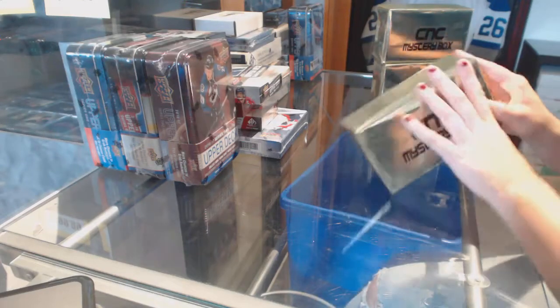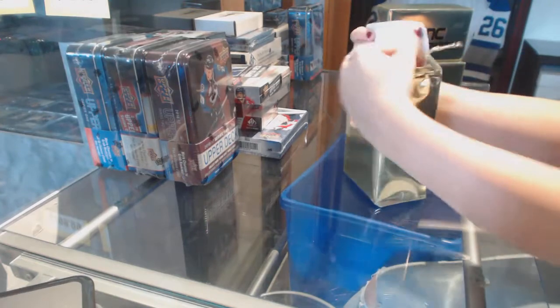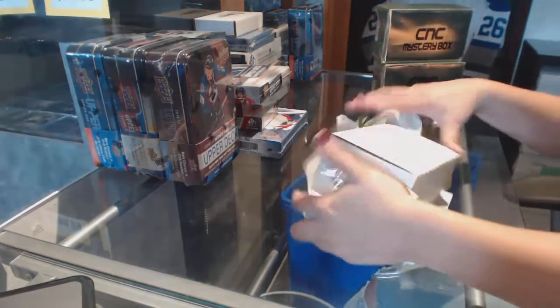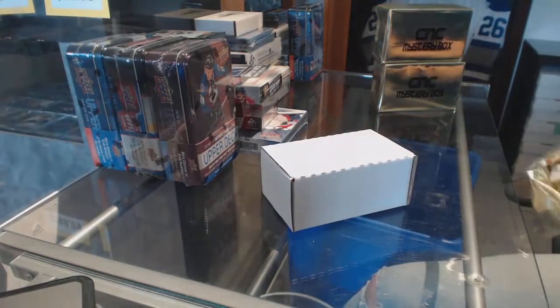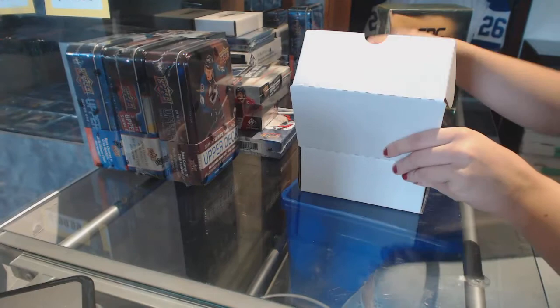Starting off C&C Group Break 7708, we've got the three C&C VIP Mystery Boxes. Best of luck guys, here we go.